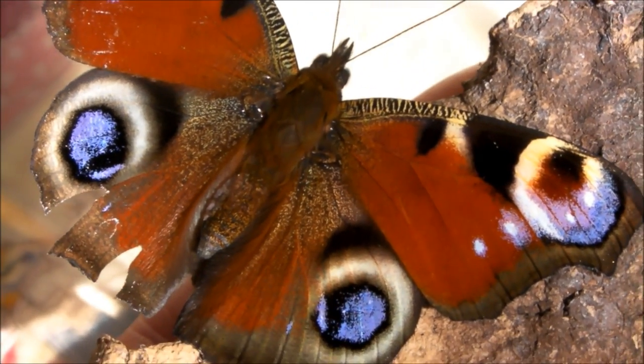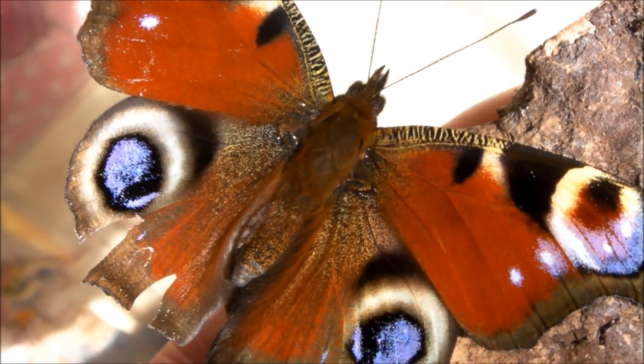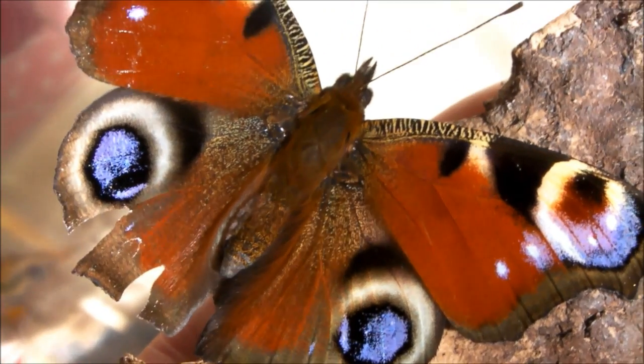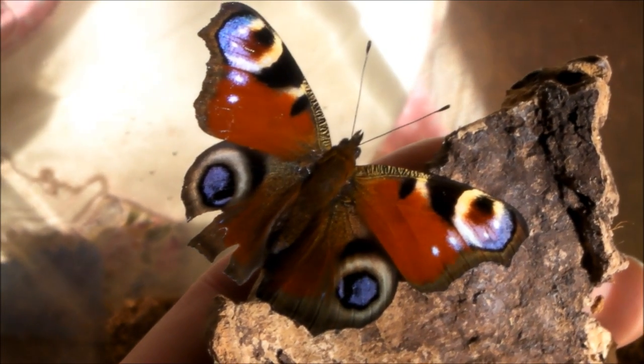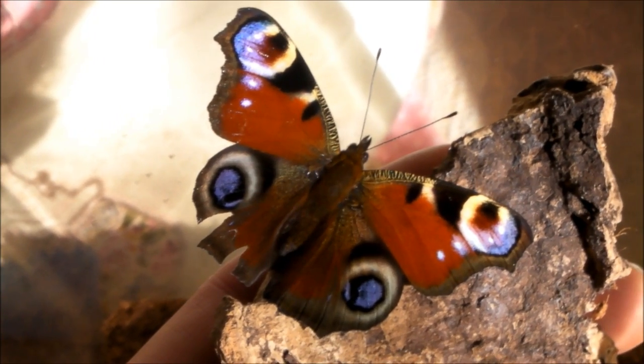I thought it would be a pretty interesting video for you, something a bit different. Not used to seeing butterflies at this time of year, so I thought it would be pretty interesting. OK then guys, thanks for watching, and I shall see you again soon.